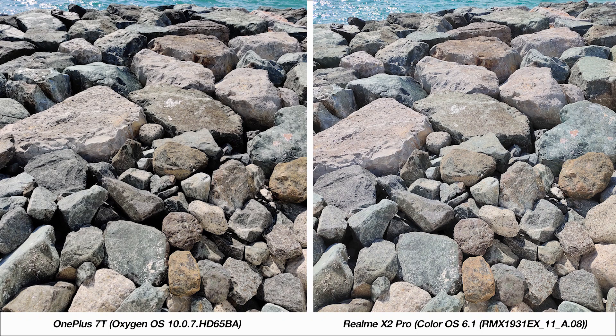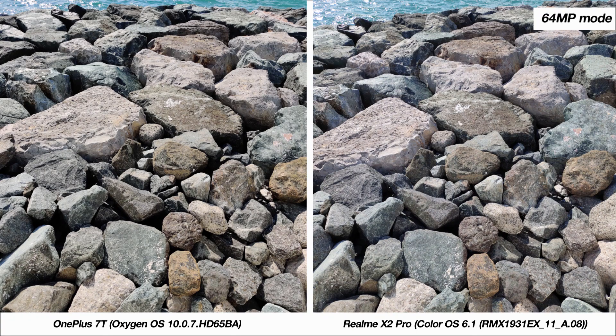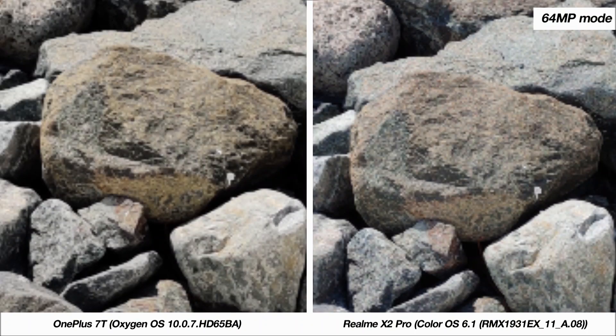This is a more generic situation and side by side, the detailing and color balance on the 7T is better. But this gave me a chance to test the X2 Pro's 64MP mode, and that results in near identical photos from both phones. Just to test the 64MP mode a bit further, I cropped into both images to a similar extent, and to be honest, the detailing is pretty identical.